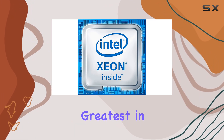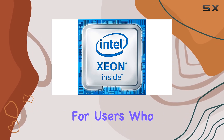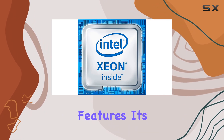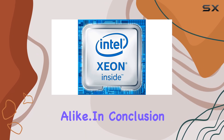While it may not be the latest and greatest in Intel's lineup, the E3-1225v5 still packs a punch, especially for users who prioritize stability and reliability over bleeding-edge features. Its robust construction and efficient architecture make it a solid choice for professionals and enthusiasts alike.